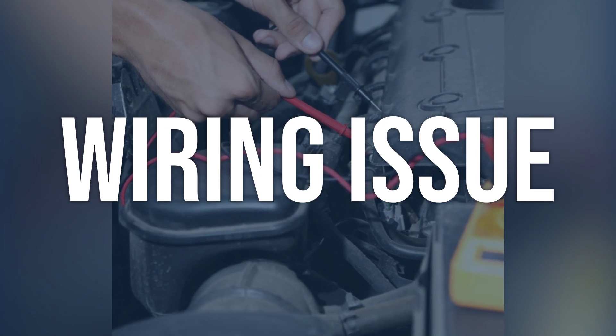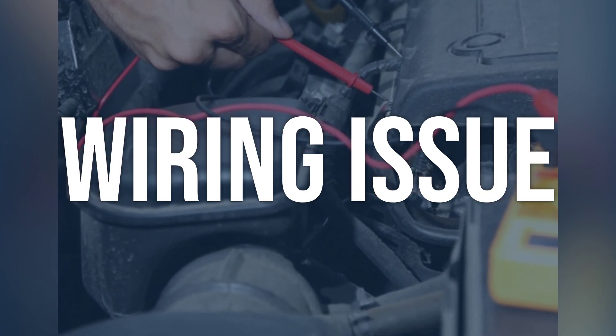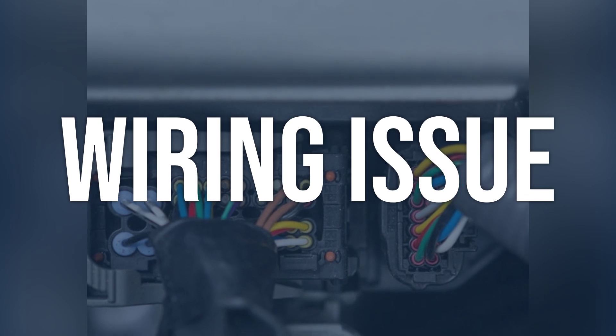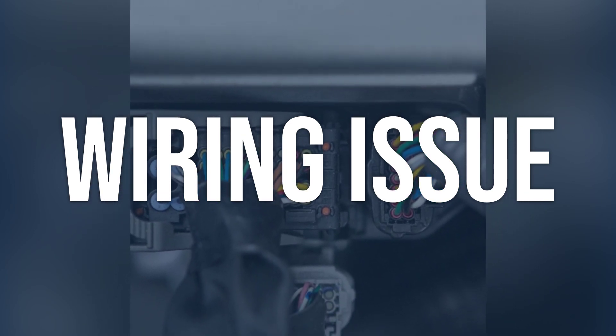Wiring issue. Inspect all wiring related to the engine speed sensor, CKP sensor, PCM, and TCM for any signs of damage, corrosion, or loose connections. Use a multimeter to test for proper voltage, continuity, and resistance in the affected circuits.